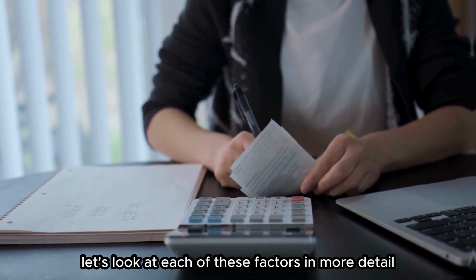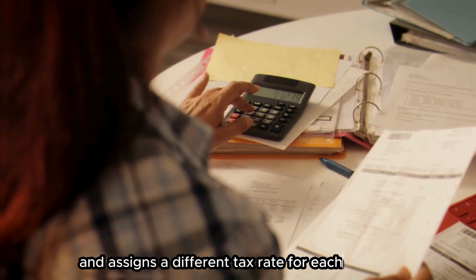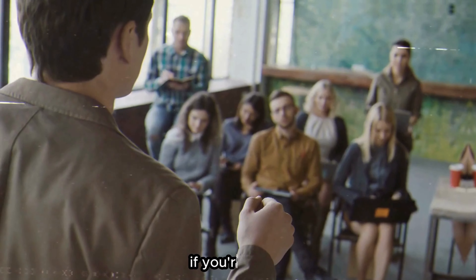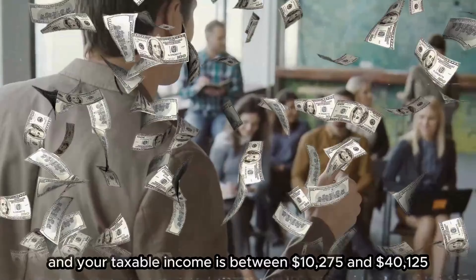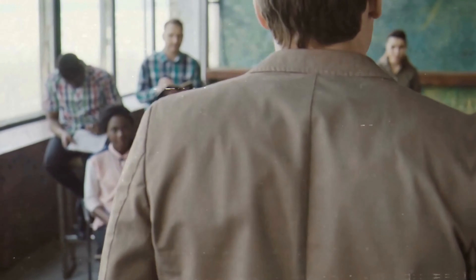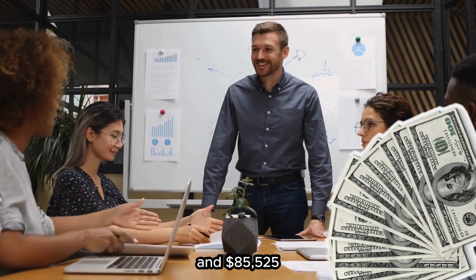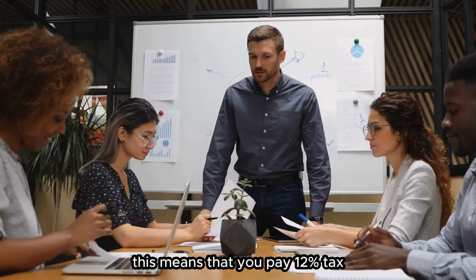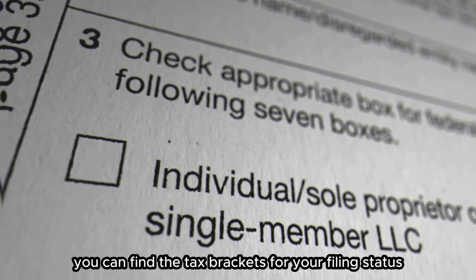Let's look at each of these factors in more detail. First, your income level. The IRS divides your income into different ranges called tax brackets and assigns a different tax rate for each bracket. The higher your income, the higher your tax rate. For example, in 2024, if you're single and your taxable income is between $10,275 and $40,125, you're in the 12% tax bracket. But if your taxable income is between $40,126 and $85,525, you're in the 22% tax bracket. This means that you pay 12% tax on the income that falls within the first bracket and 22% tax on the income that falls within the second bracket. You can find the tax brackets for your filing status on the IRS website.